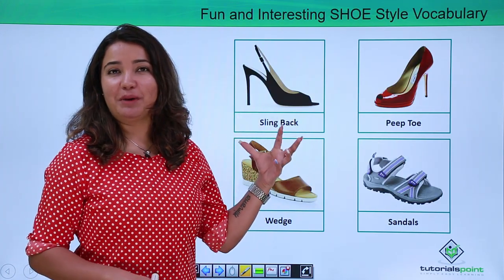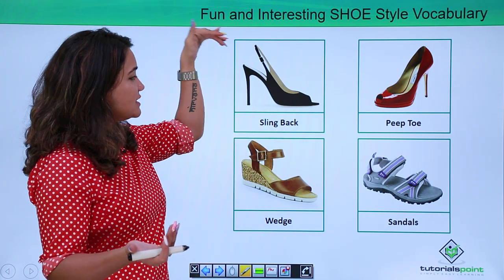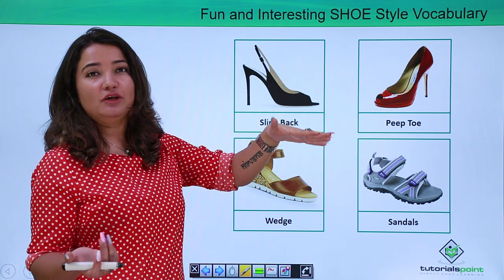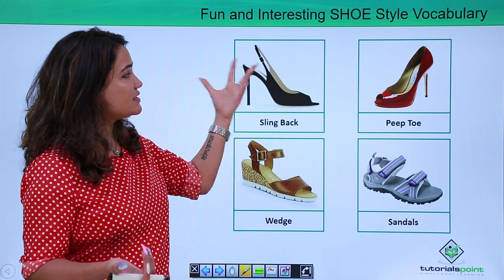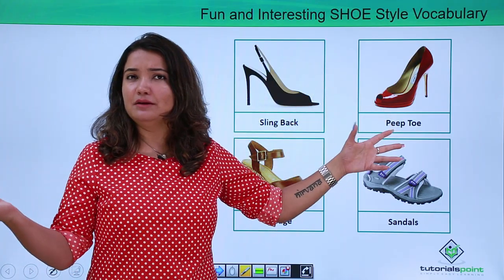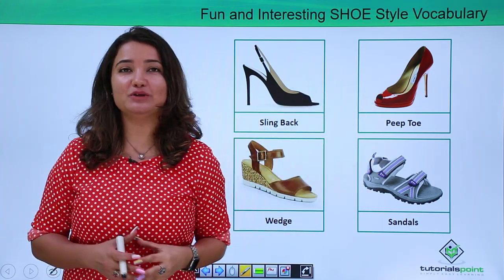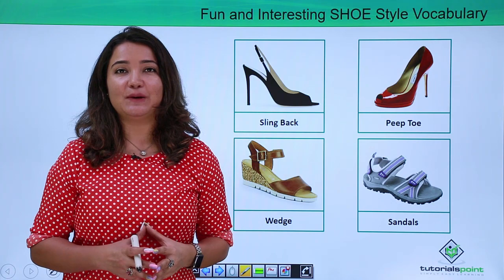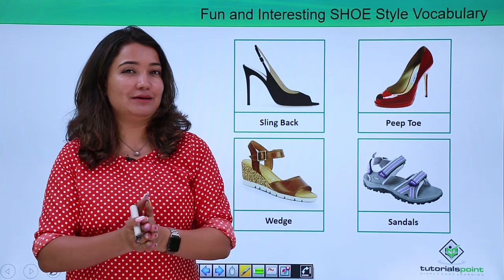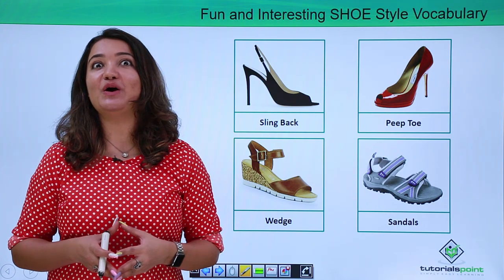This is called a sling back, and it does make sense to call it that because it's like you have a back restraint and you slide your foot inside it. The one which has a sort of back buckle is called a sling back. This one — needless to explain — is a peep toe. Why is it called a peep toe? Because it has one very small window right in the front at the apex from where your toe comes out. I find it very uncomfortable but I can't resist wearing it because it is so very stylish.